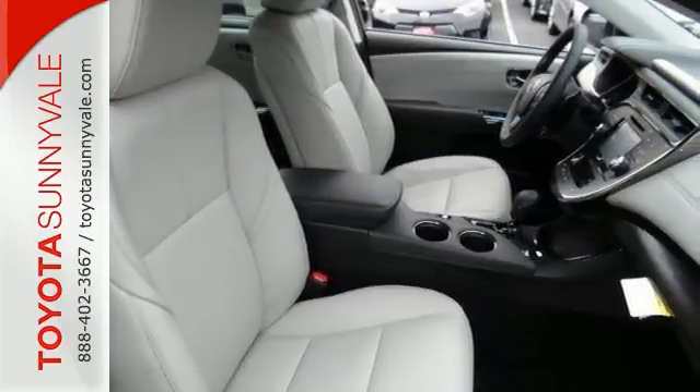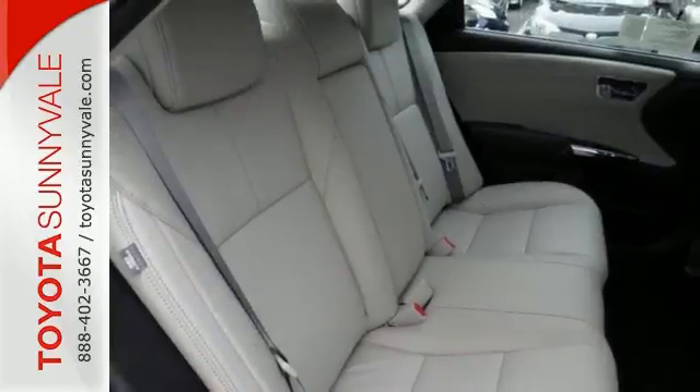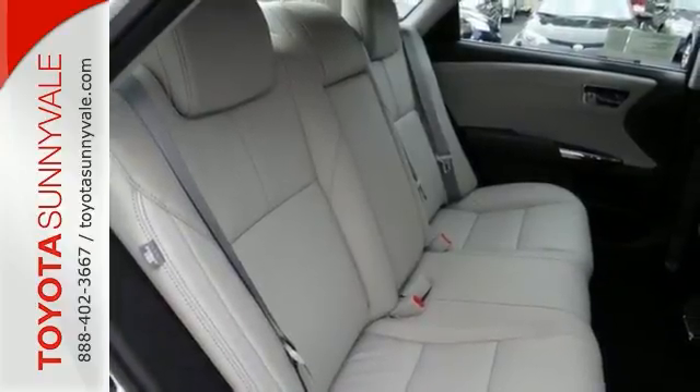Features include Bluetooth wireless, heated mirrors, leather seats, multifunction steering wheel, and a sunroof.